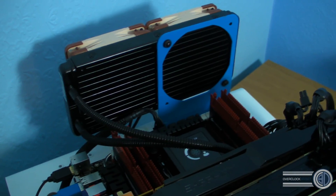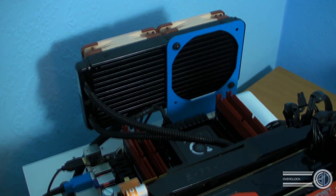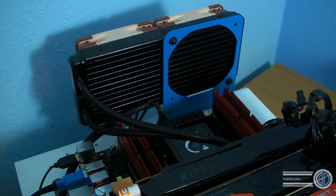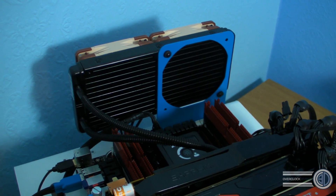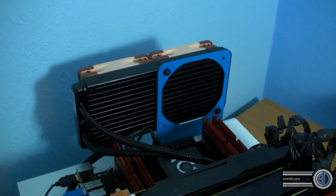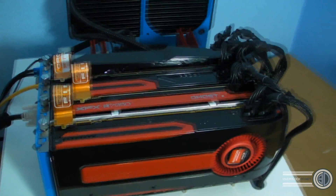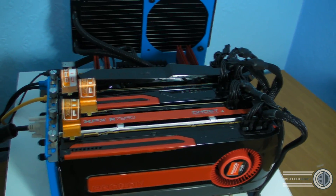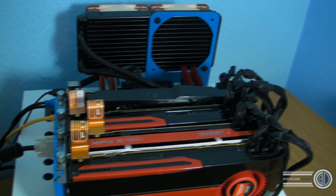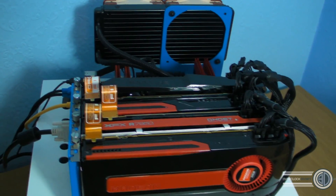We've got an i7 2011, the 3960X running at 4.8GHz, Corsair GTX RAM running at 2133 — it should be 2400 but the CPU won't hold it there. We've got an H100 with Noctua NF-F12 fans, and then two AX1200W PSUs because one AX1200 hasn't got enough PCIe power connectors for the graphics cards. So the first two cards run off the main system and the second two off the slave power supply.